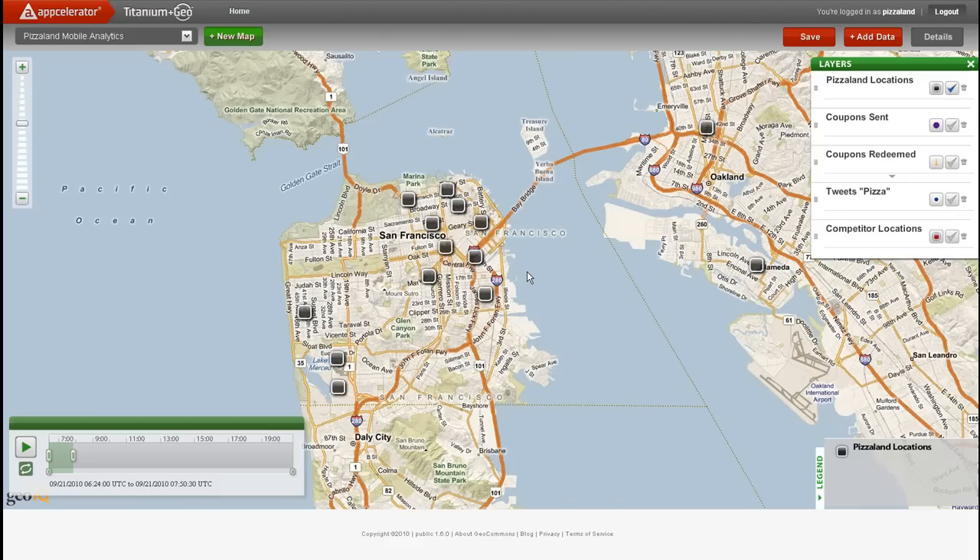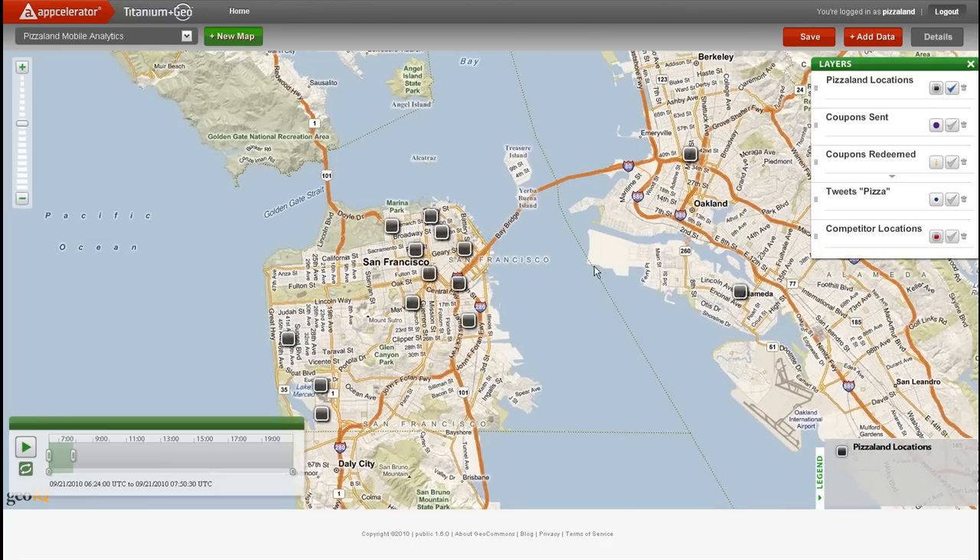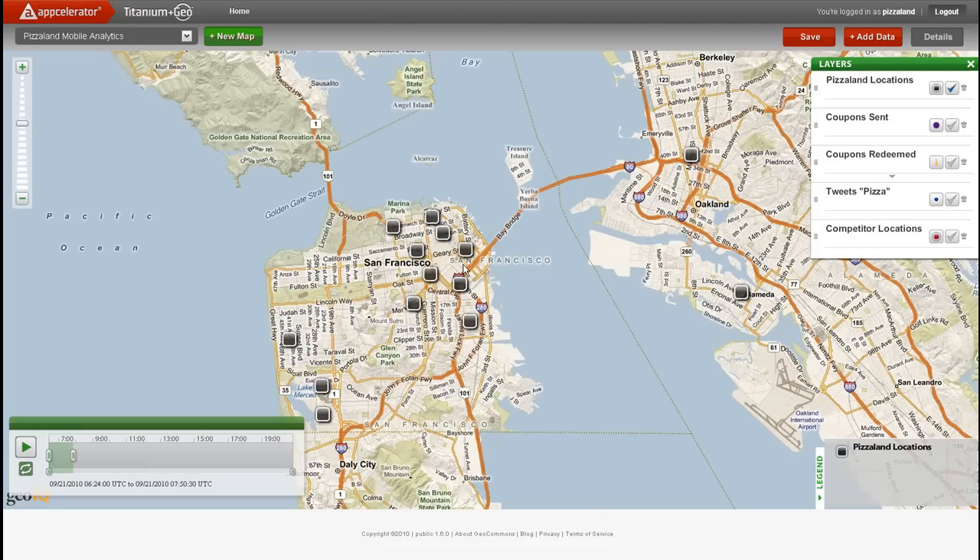At PizzaLand, we recently invested in a mobile coupon service to deliver specials to potential customers of our stores in the San Francisco Bay Area. We're interested in understanding what type of traffic the couponing service is driving to our stores so that we can determine the return on investment for PizzaLand.